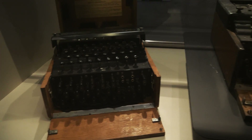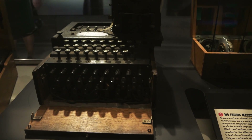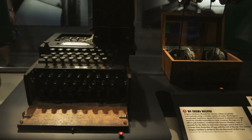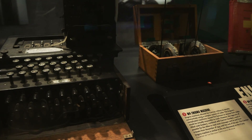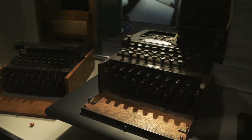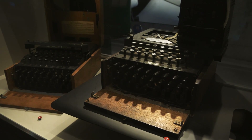Check this out — a couple of German Enigma machines. This was the coding machine used by the Germans that gave the Allies so many problems during the war, because it was considered to be unbreakable. The Allies ended up breaking the code. If you watch the movie The Imitation Game with Benedict Cumberbatch, it talks about the process of decoding this machine. Very cool that they have a couple of these here.